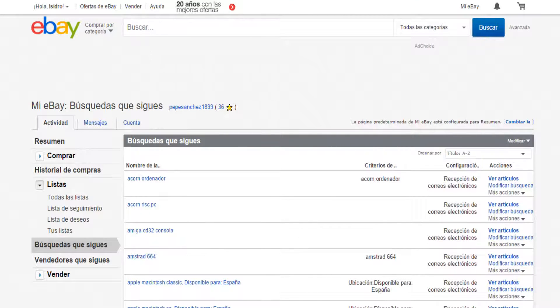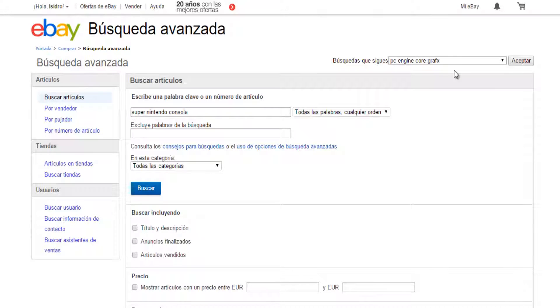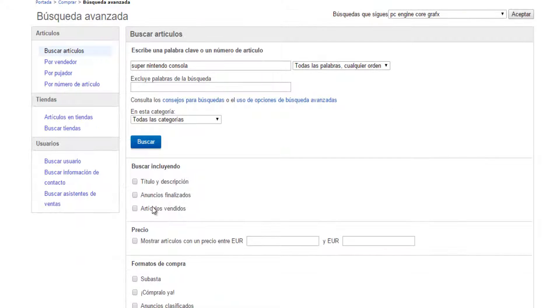Here we see what they send me — if something new appears, they send it to me. And here in the advanced search on eBay, for example 'Super Nintendo Consola' — we click on this third option. In the United States, when someone wanted to know what price something had, they had to wait until the end of the day.